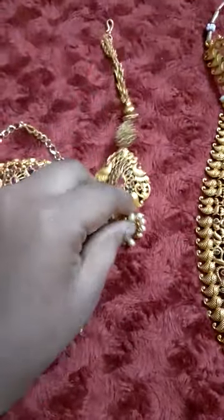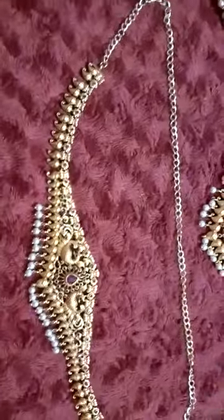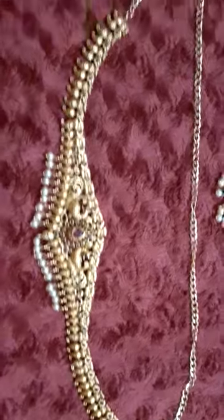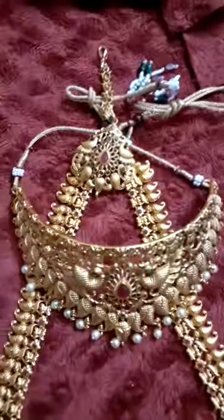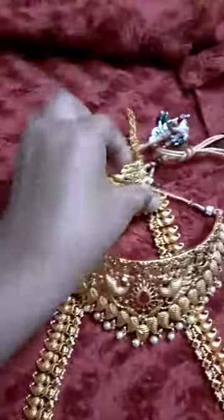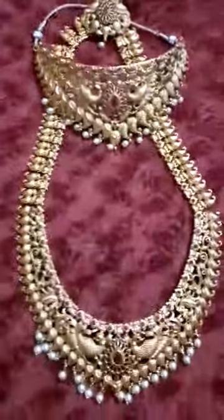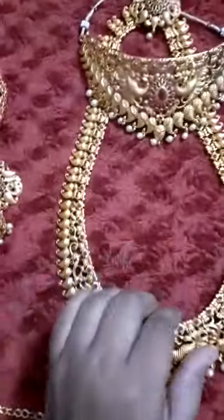The pearl is hanging down, and this is the hip belt with the chain — eye quality. You can see the chain which is adjustable also. This is the choker, which is very good quality. And this is the mangitika — see this is the mangitika and this is the long chain of this choker.